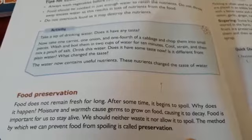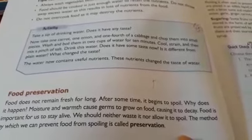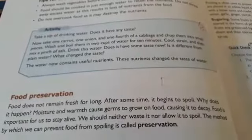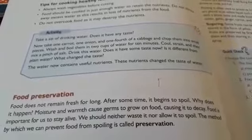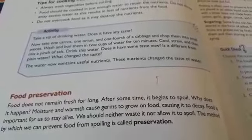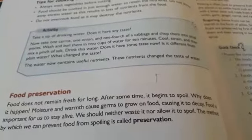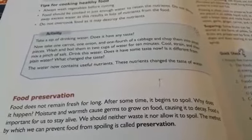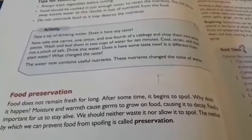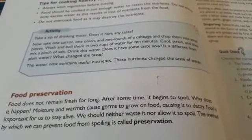Why does it happen? Moisture and germs cause food to decay. Food does not stay fresh for a long time.